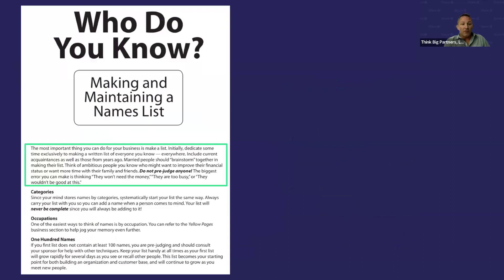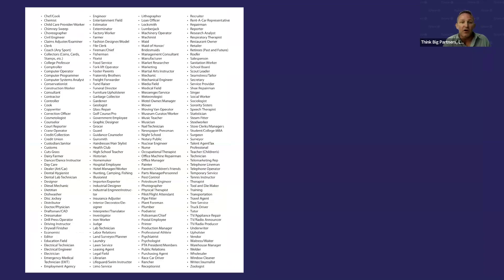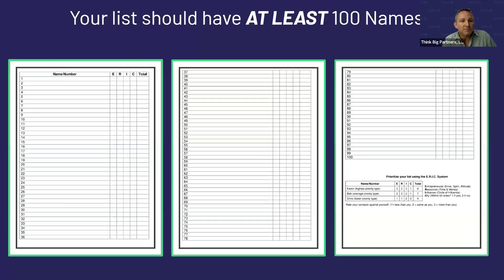Your list should have at least 100 names on it. We have memory joggers — tools to help jog your brain. You think you don't know a lot of people, but by the time you're 18 the average person has already met 2,000 people. Dig deep and remember: who mows your lawn, who's the pastor at your church, who owns a business, who's your tax guy, your accountant, your financial advisor? Follow the memory jogger and get as many names as you can.